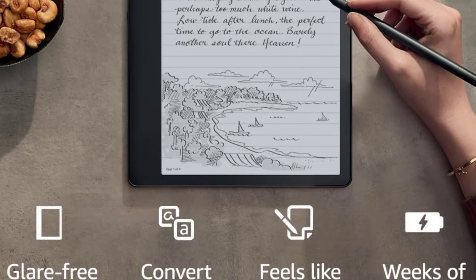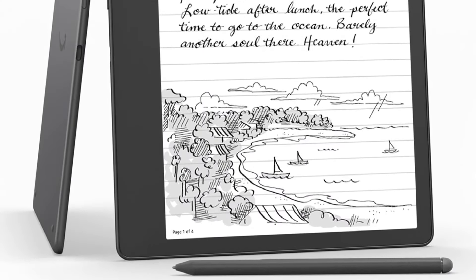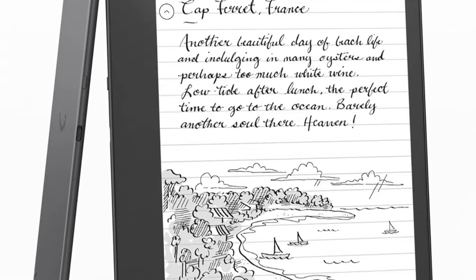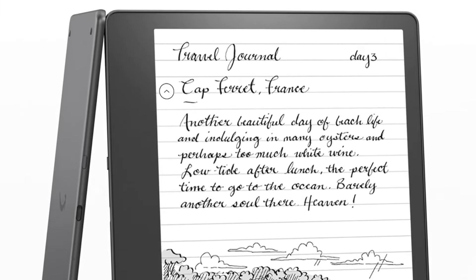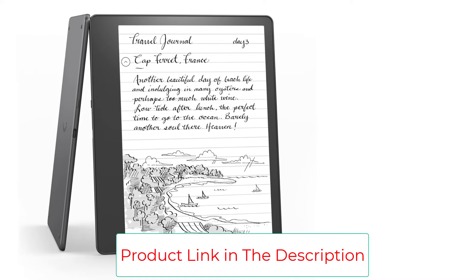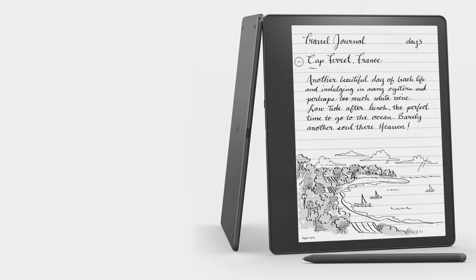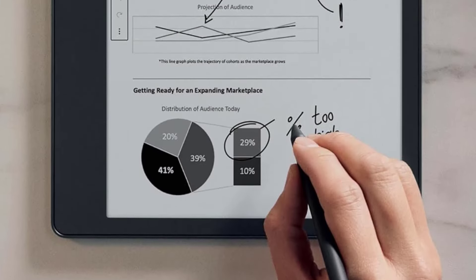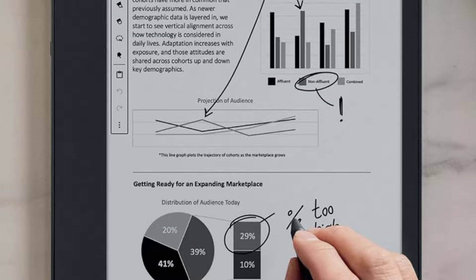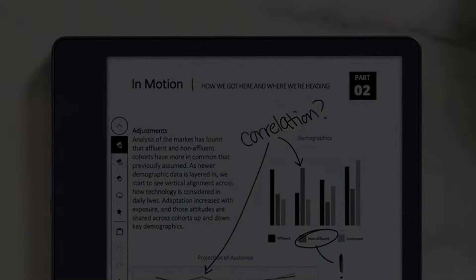You can also upgrade to a better pen with a button that switches the stylus to work as an eraser. For reading, the big display means you can squeeze more words into a page, resulting in fewer page turns, or you can opt for bigger text. Graphic novels look especially good on this size screen, though they're still monochrome, of course. This also has the longest battery life of any Kindle — Amazon says it's months rather than weeks, which seems about right from our testing.